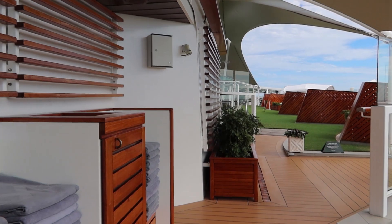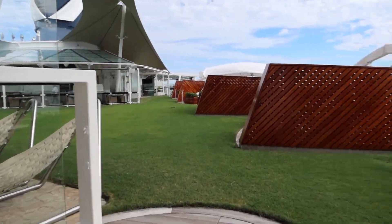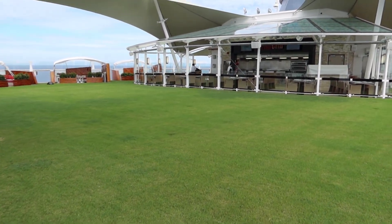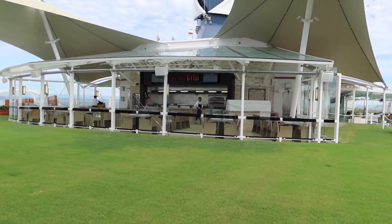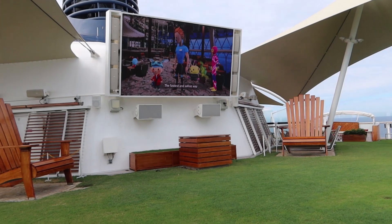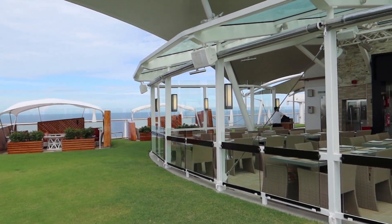Up ahead is the actual open lawn area where they show movies. These areas right here are the upcharge cabanas. And then this is a specialty dining restaurant called the Lawn Club Grill — again, that's an upcharge. Here's where they show the movies; you can come out and sit on the real grass and enjoy a movie.